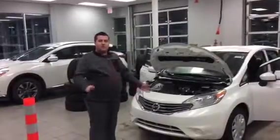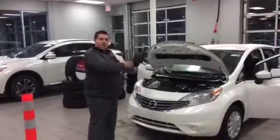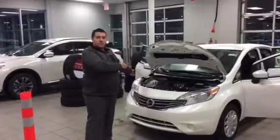This is Jeff from LA Nissan. I'm the gentleman that emailed you, and right beside me is a Versa Note that you inquired about over the internet.